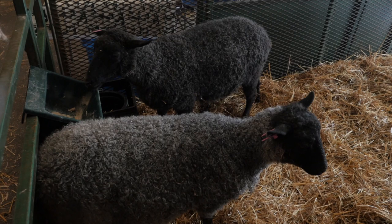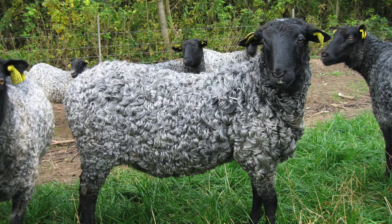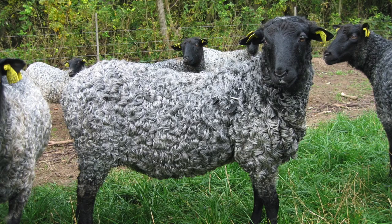Will they maintain that pretty charcoal color throughout their life? Usually they're born black and then they get lighter and lighter as they get older. So she was born pure black, but she obviously has more of the genetics to get this nice charcoal color.